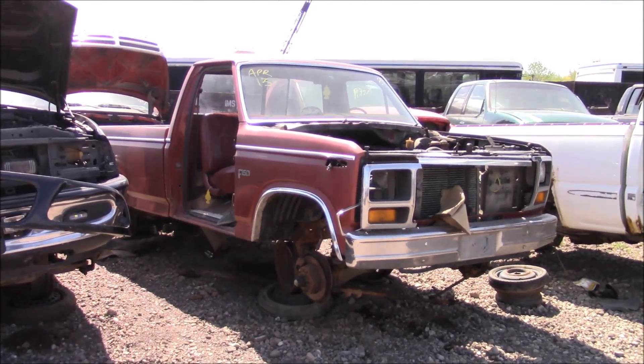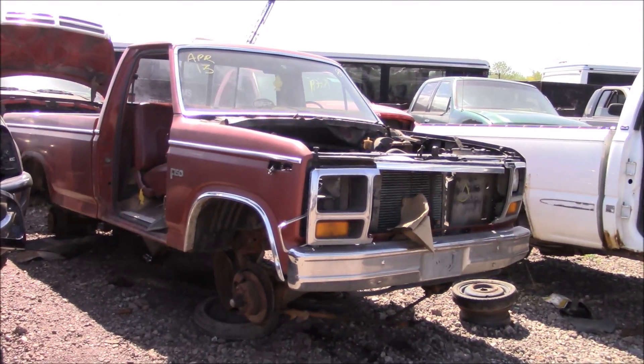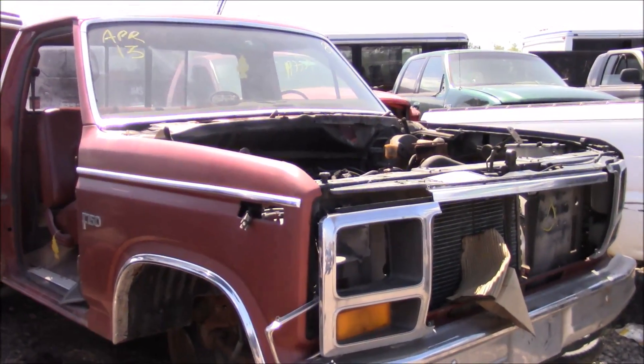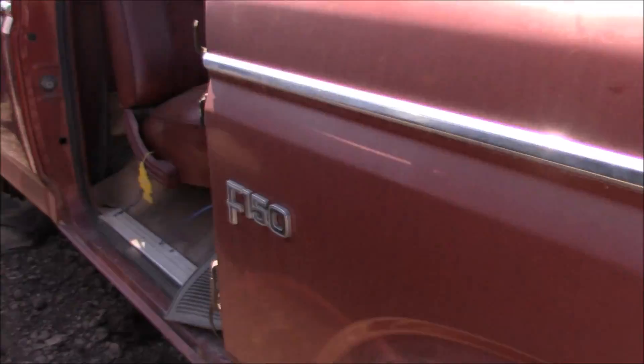Hey guys, welcome to this video. This is an interesting vehicle — well, not that interesting, but it's old. It's not common. This is an 85 F-150.